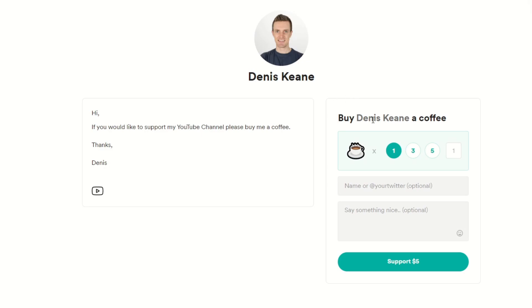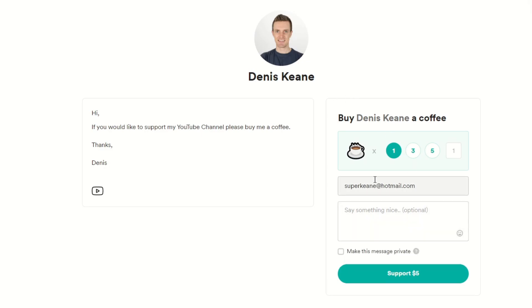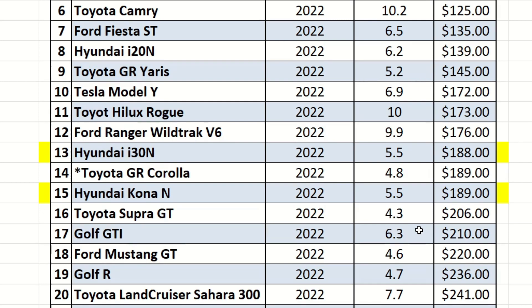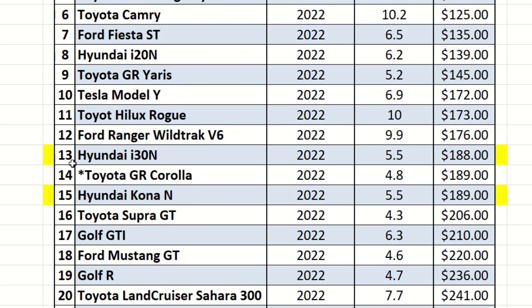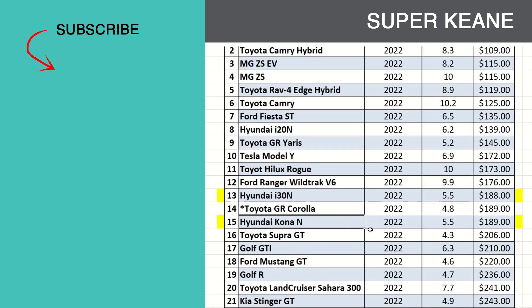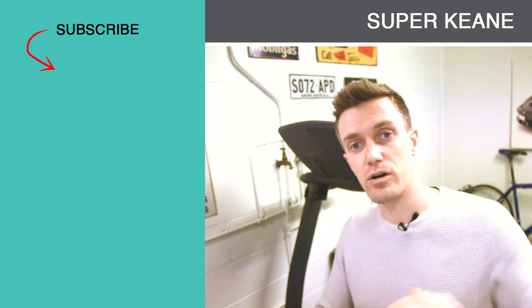Each video I do takes anywhere from 10 to 12 hours to complete, and if you'd like to keep me caffeinated you can buy me a coffee by clicking the link below — I'll thank you in my next video. Now let's see where these two cars come in my value leaderboard. Leaving out finance and opportunity costs, and driving 13,000 kilometers a year, the Hyundai i30 N is sitting in 13th position right behind the Ford Ranger Wildtrack V6, and the Hyundai Kona N is in 15th position right behind the Toyota GR Corolla. Check out any car's individual video for a closer look. Thanks for watching — hope to see you again soon, bye!